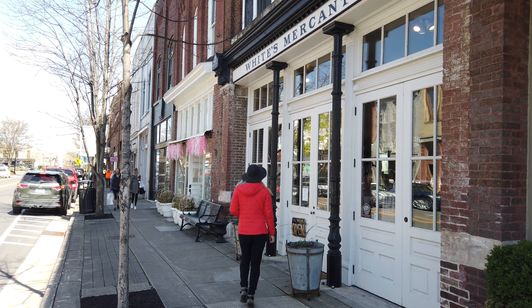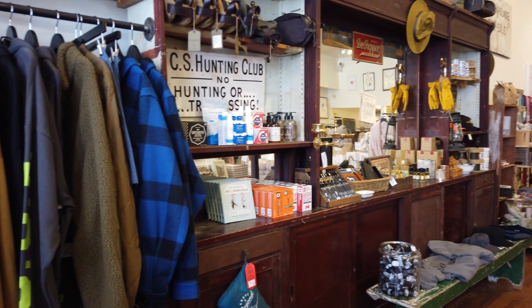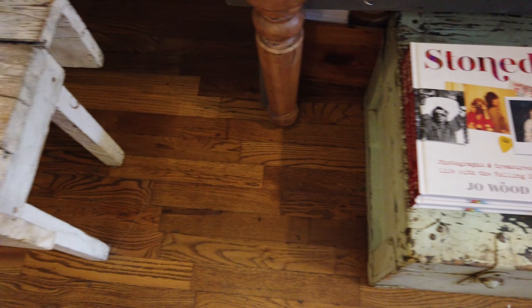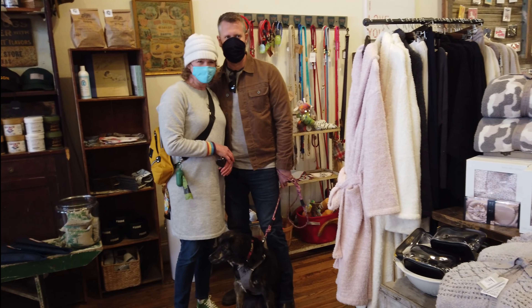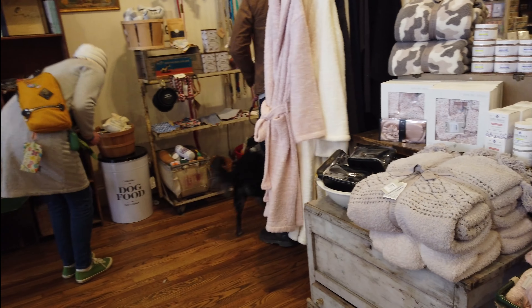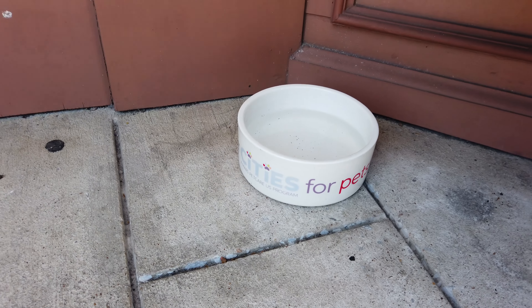A few of the fan favorites are White's Mercantile, which is owned by country music star Hank Williams Jr.'s daughter. This store is full of not only fashions for men, women and children, but great selections of coffee table books, candles and all kinds of stuff you'll want to take home. Downtown Franklin is also part of the Better City for Pets program, which means all of the 90-plus stores are pet friendly.